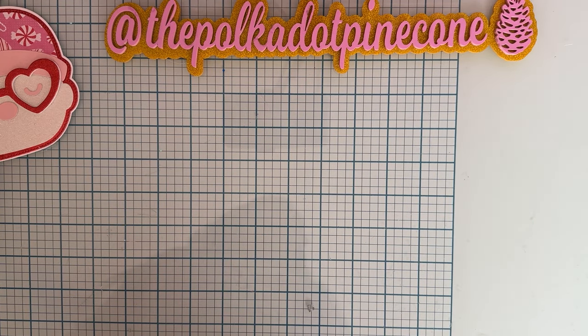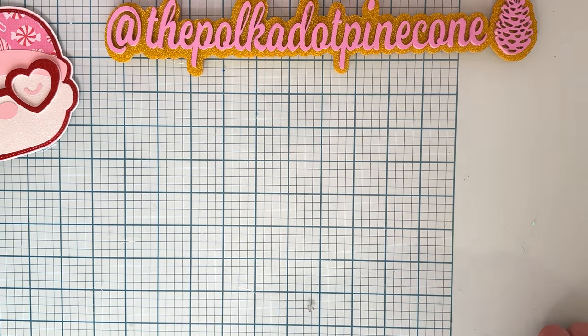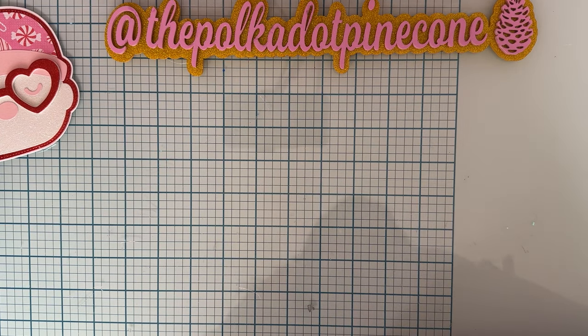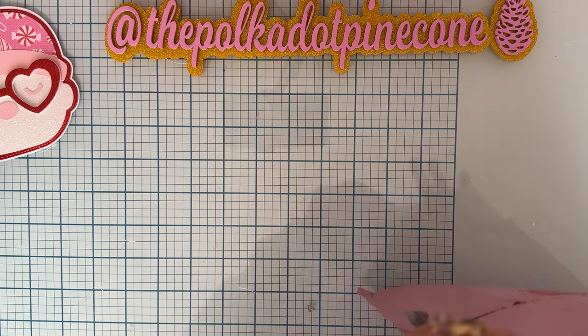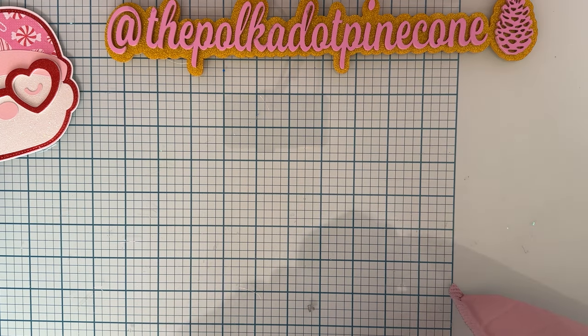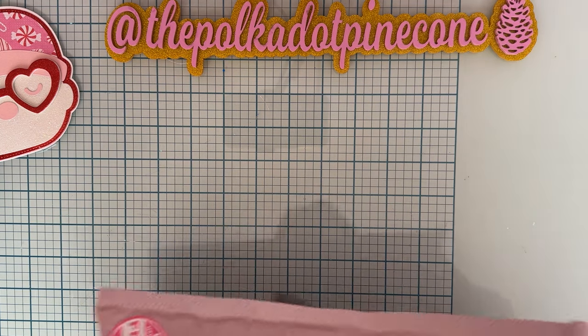Hey guys, welcome back to the channel! Today I'm coming on with another haul video. I've been ordering a lot lately, so I wanted to share — one of them is from a small business online, so I definitely wanted to give her a shoutout. What I got was from Rhoda, and she was having a sale on Instagram.